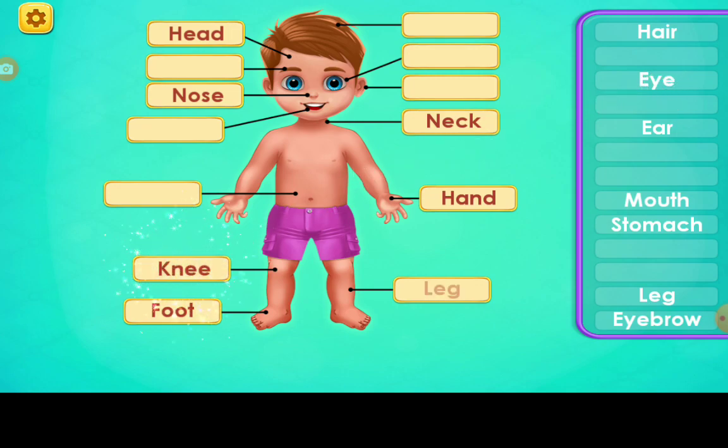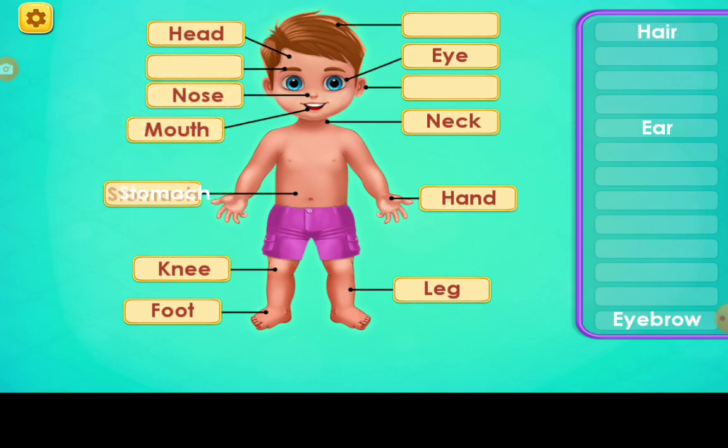Knee. Leg. Eye. Mouth. Stomach. Eye. Eye. Hair.